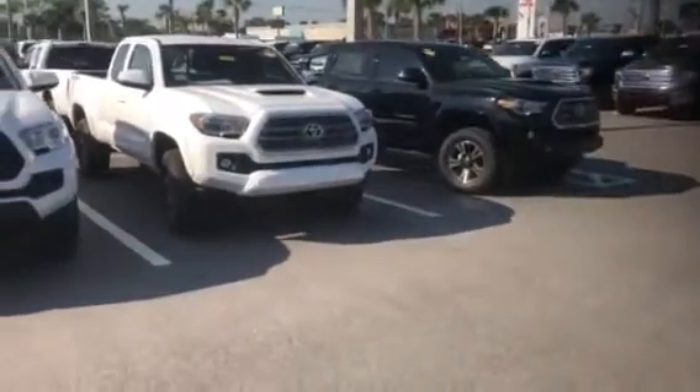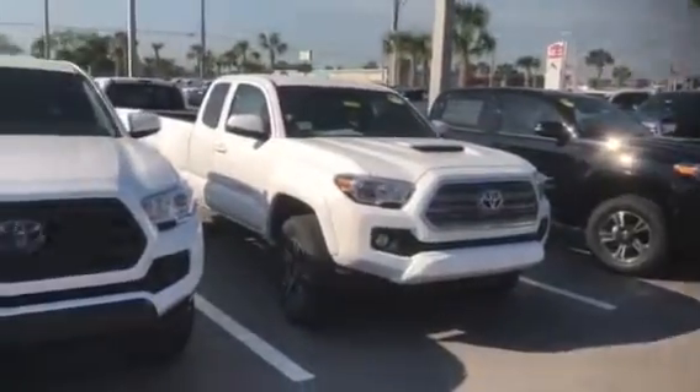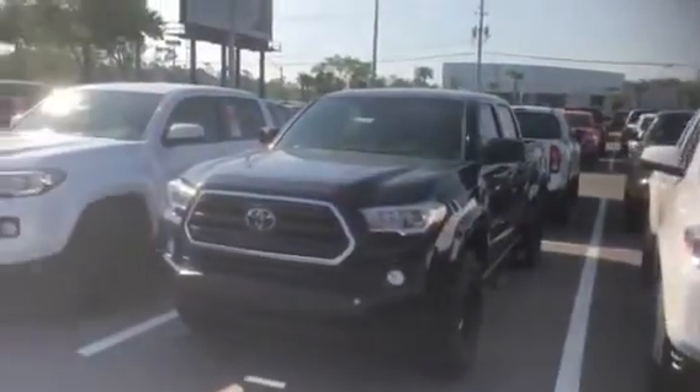Hello, this is Jake here at Arlington Toyota. I just want to take the time to make this short video for you — I'm going to walk through our inventory and show what we have available for our brand new Toyota Tacomas.